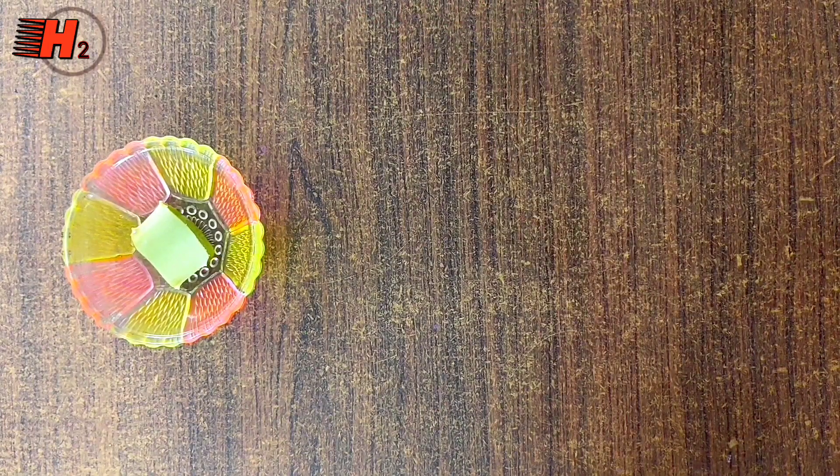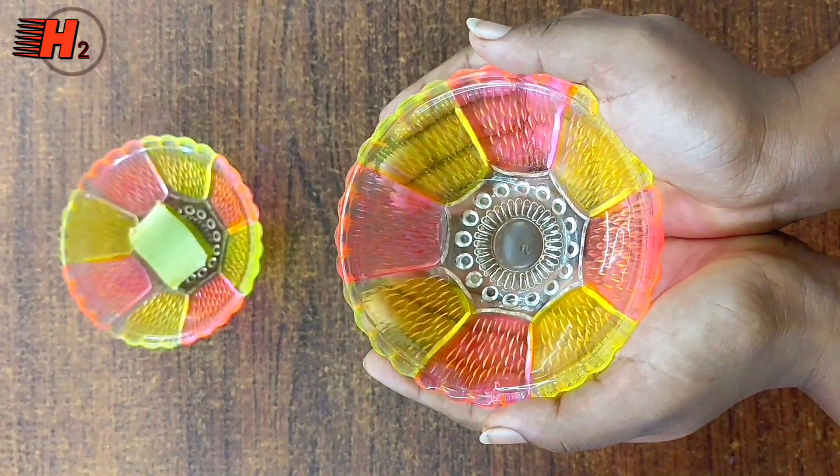So, when you solve the problem, the first one is cleansing. The second one is eye serum.